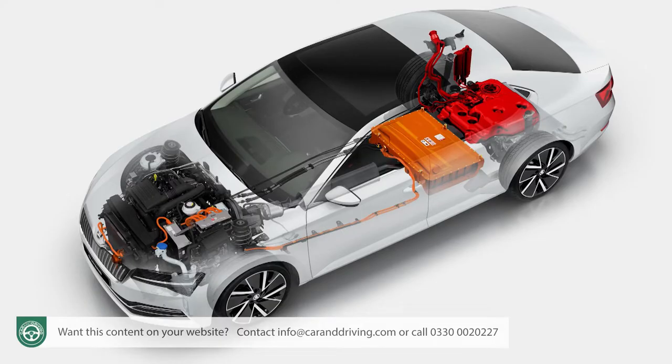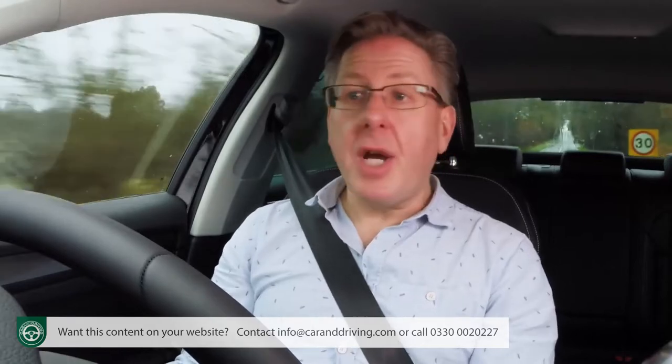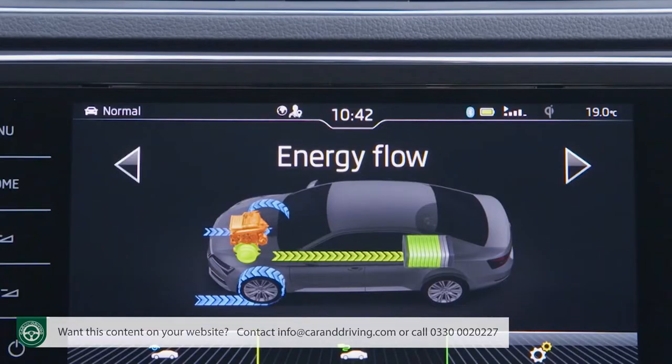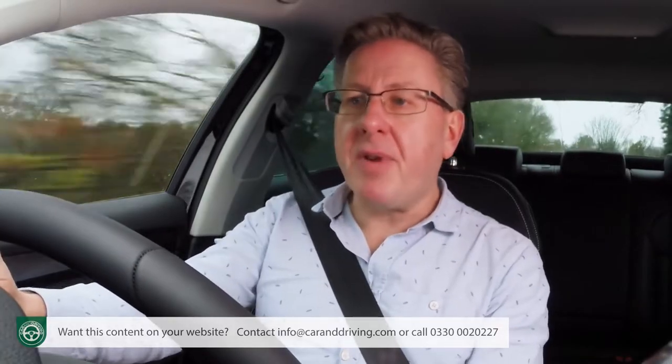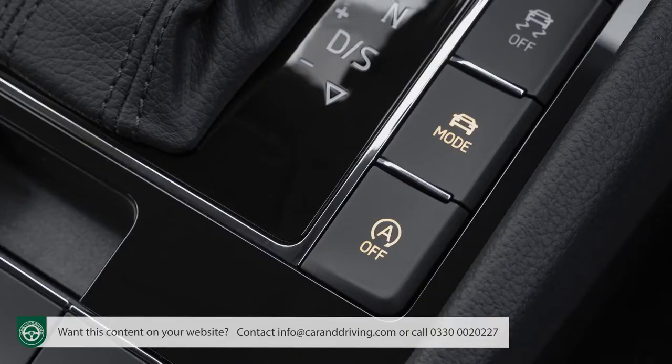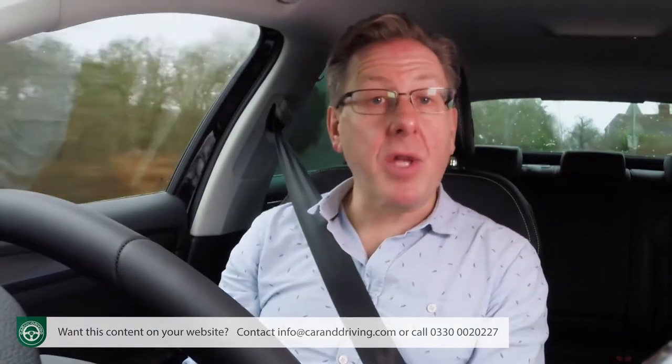That old 1.4 TSI unit actually continues on in the range, but only as part of the complicated electrified powertrain borrowed from the Volkswagen Passat GTE that features in the Superb iV plug-in hybrid. Here, that engine and an old-tech six-speed DSG gearbox is wedded to an 85 kW electric motor — boosting total system output to 218 PS — and a 13 kWh battery which when fully charged can provide up to 35 miles of all-electric WLTP-rated driving range.